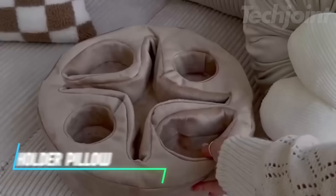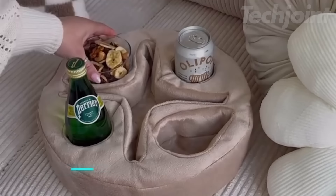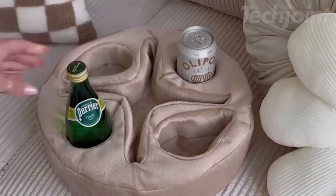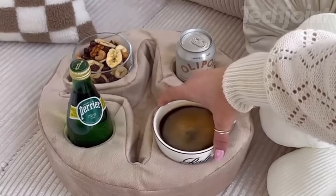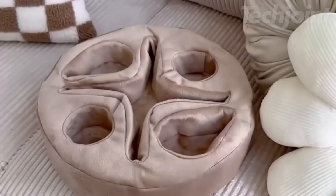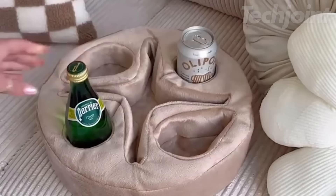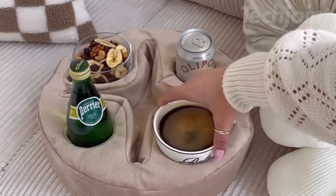Say goodbye to spills with this innovative sofa cupholder pillow, designed to keep your drinks and essentials organized and within arm's reach. Featuring multiple compartments, it can hold up to four drinks, along with a center pocket for your phone, glasses, and remotes. Perfect for any setting — whether on the couch, in bed, or even in an RV — this versatile accessory eliminates the need for side tables, saving space.